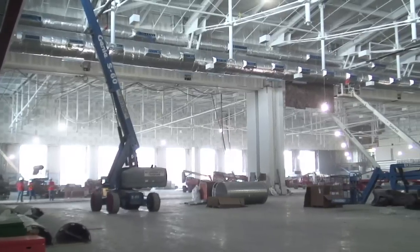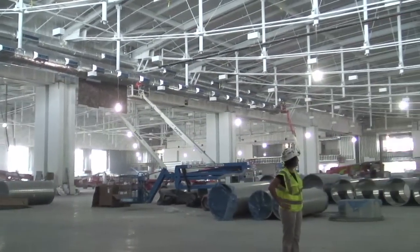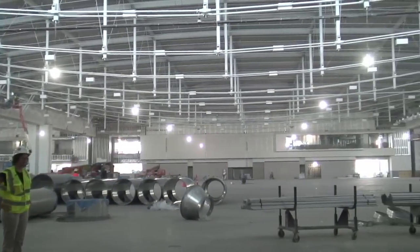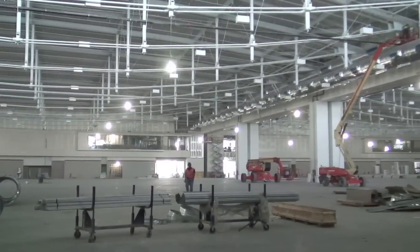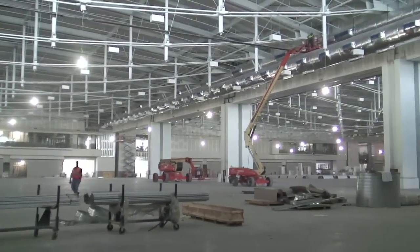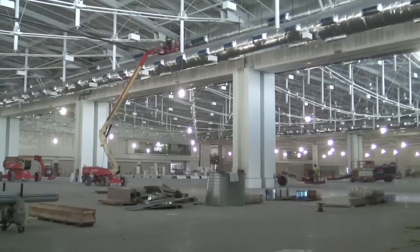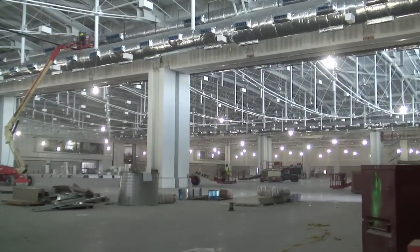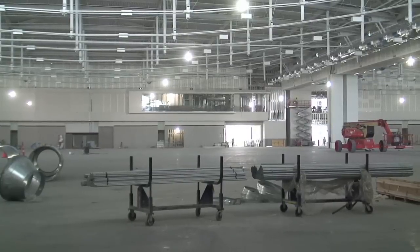We're standing in the middle of the exhibit hall. It is 8 acres — actually about the size of a Nimitz-class aircraft carrier — and it's got as few columns as we could possibly have to support the building, because having a pretty open room is very important to most meeting planners. This can be divided up into five separate bays, and those glassed-in rooms across the hall are where meeting planners can sit and control traffic for their show and see what's going on down on the floor.